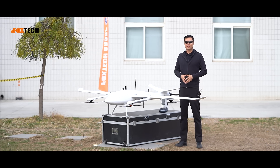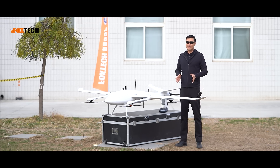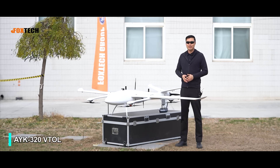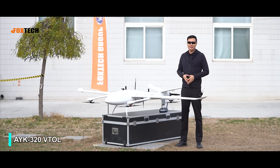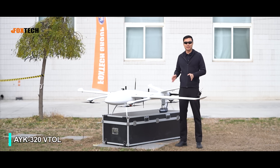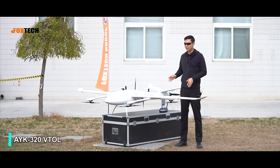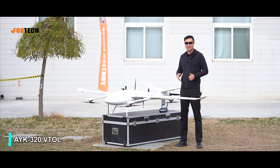Hello guys, this is Jack from Foxtech. And today I'm going to show you our newly designed vehicle. This is the AYK 320. The AYK 320, comparing to other vehicles and other planes, is like a Lamborghini comparing to other cars. It's a masterpiece and it's like a piece of art.